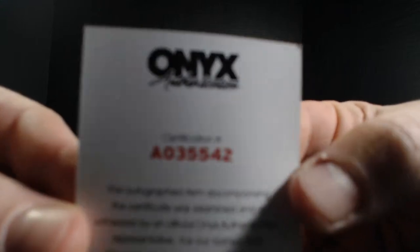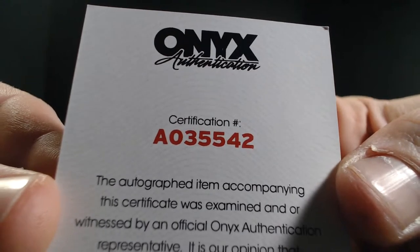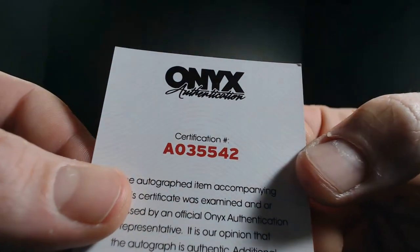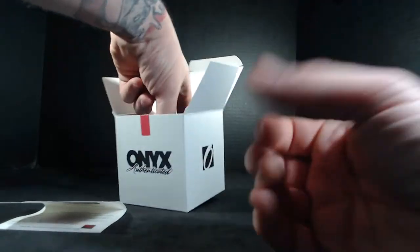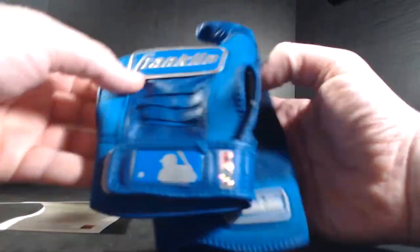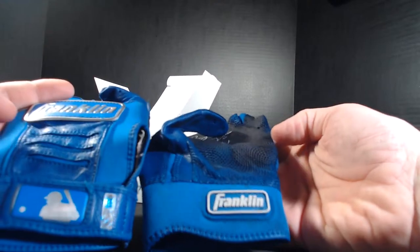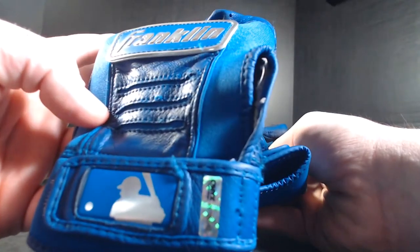Serial number is A-zero-three-five-five-four-two — not four-five, my mistake. I don't think anybody really cares that much. We've got some Franklin blue gloves, super blue. They are signed, and there's your Onyx certification sticker.